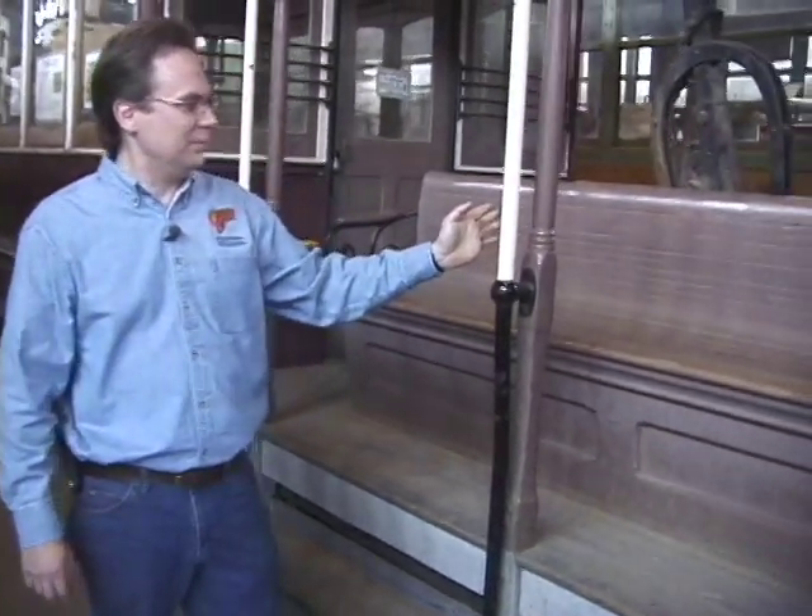Hi, I'm John Smatlak. Welcome to another episode of Behind the Rails. Today we're here with Cal Cable number 43.